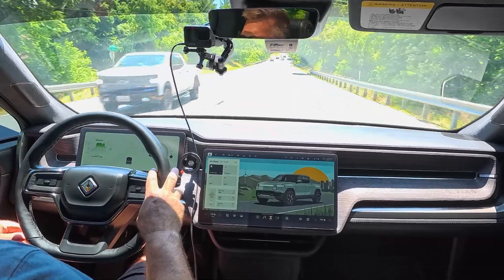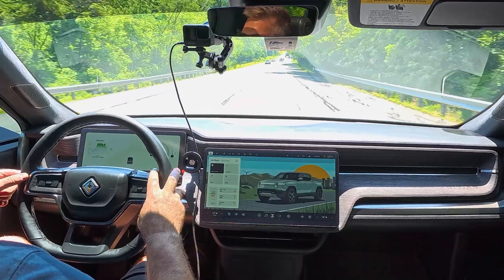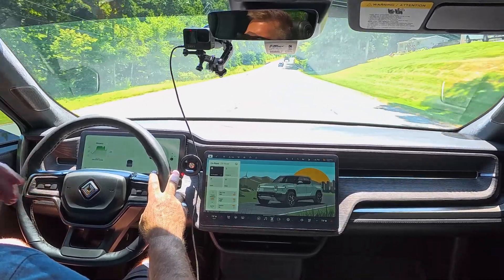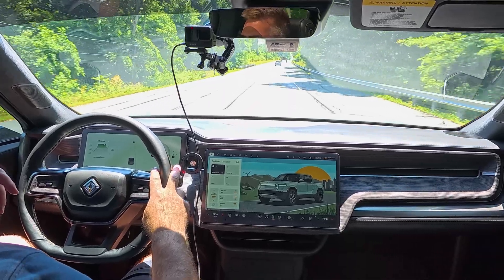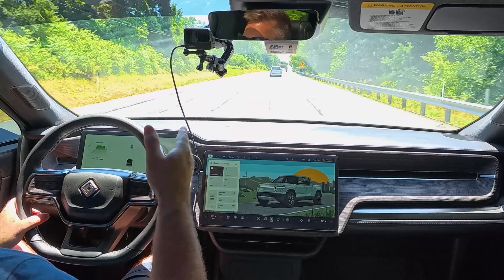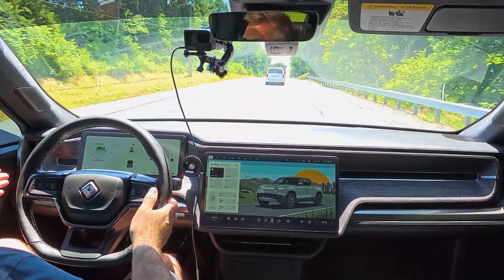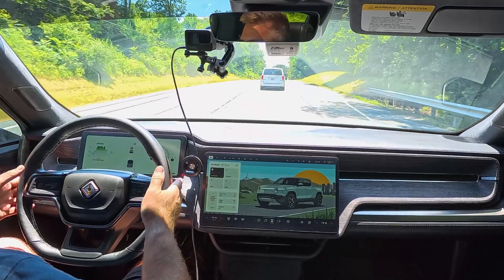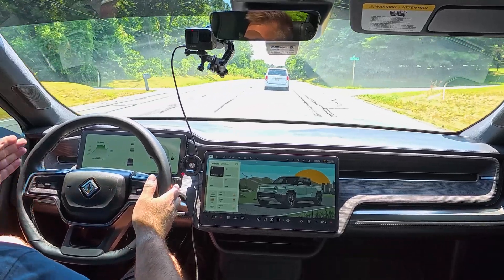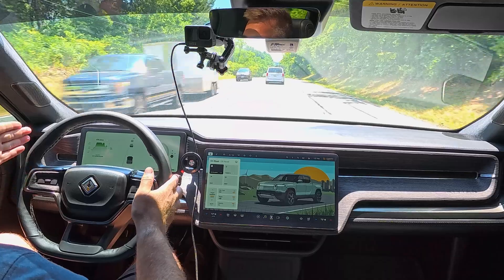One other thing of note: Rivian put a blind spot camera on the driver's display. When I actuate the turn signal, it does bring up the camera. Now on Gen 1, you do have kind of a fisheye effect, so it's not going to be as good as it is on Gen 2, but it does the job. Some people did complain because when you put the right signal on, it shows up on the right side of the screen, and the left signal shows up on the left side — which is blocked by the steering wheel. I think what Rivian could do is move that more to the center of the screen, maybe left-center or right-center for the different turn signals, rather than have it at the far edge.